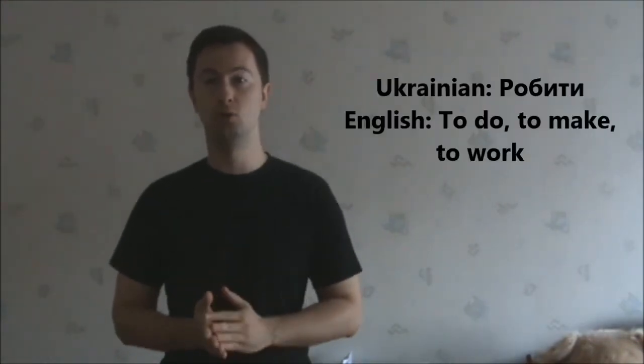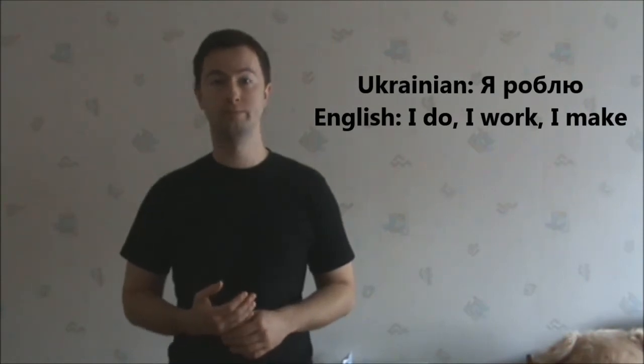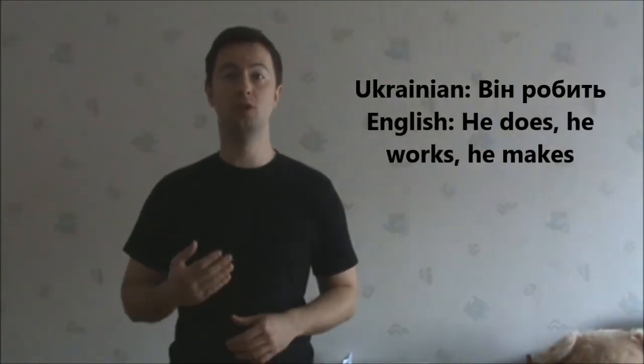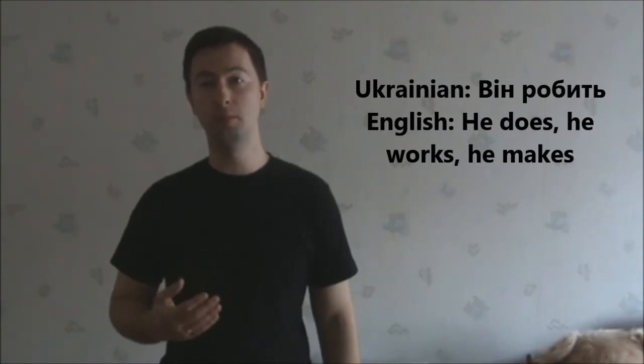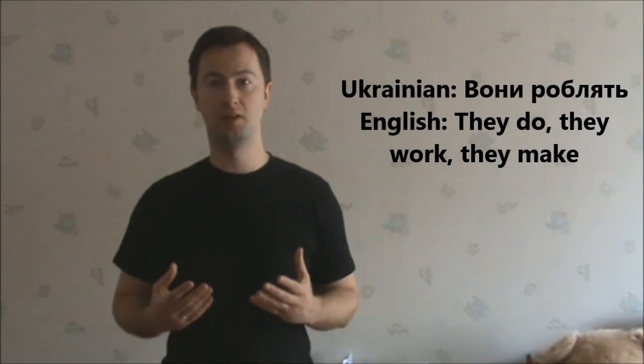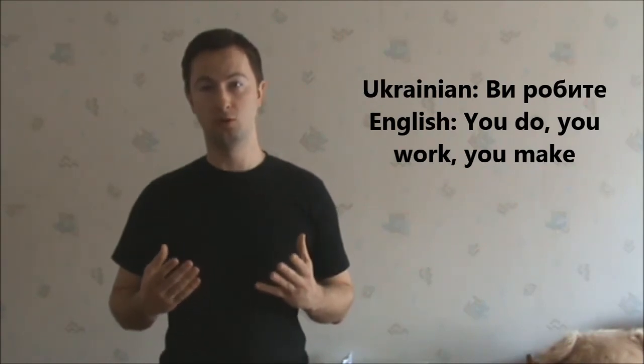Let's see the third verb – робити. As you can see, the ending of the stem is Б, so we use the same type of conjugation as in the first example for the first person singular and for the plural 'they'. Я роблю – I do. Ми робимо – we do. Вони роблять – they do. Ви робите – you do.